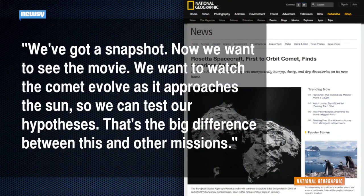"We've got a snapshot. Now we want to see the movie. We want to watch the comet evolve as it approaches the sun, so we can test our hypotheses. That's the big difference between this and other missions." In the next year, researchers will study what happens to the comet when it heats up as it moves by the sun. The recent findings can be checked out in the journal Science.